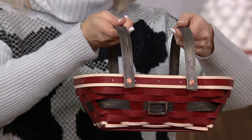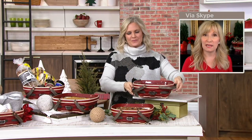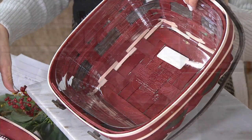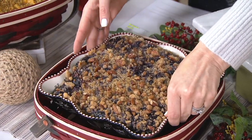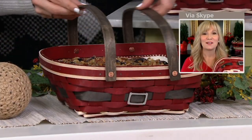Everyone smiles when they see this basket, and when they pick it up they fall in love with it. Not everyone has a mantle, so this would be a great stocking — Santa would love to fill these up on Christmas Eve. You can see the beautiful workmanship on the inside. It holds a casserole dish of 8 by 8, which is perfect for this Temptations dish — look how pretty that is, it fits right in there.